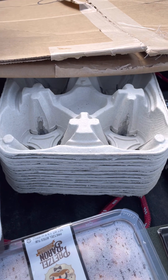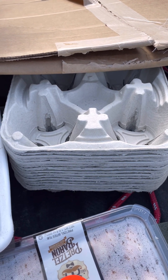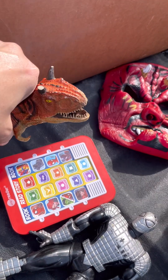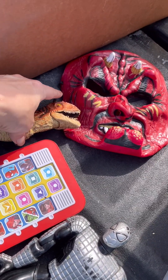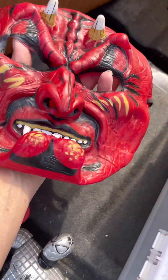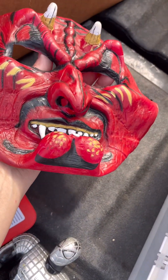A stack of brand new drink carriers — those are going to come in handy, believe me. We have a few other toys — there's a dinosaur. I didn't notice it but his little horn's broken, but that's okay.